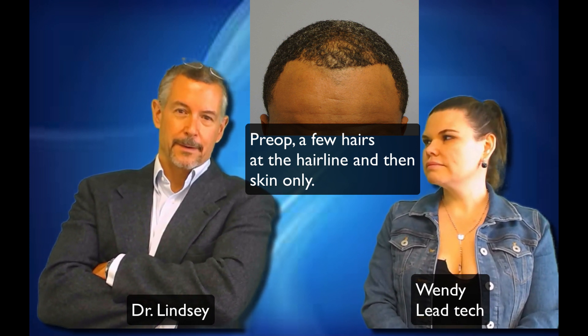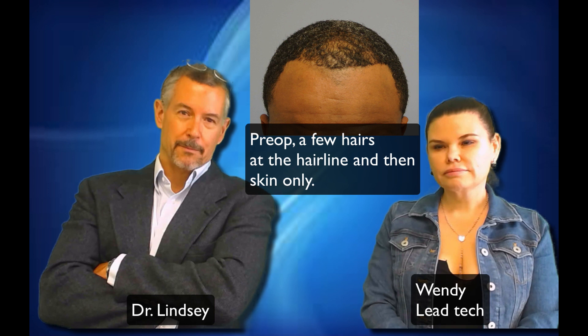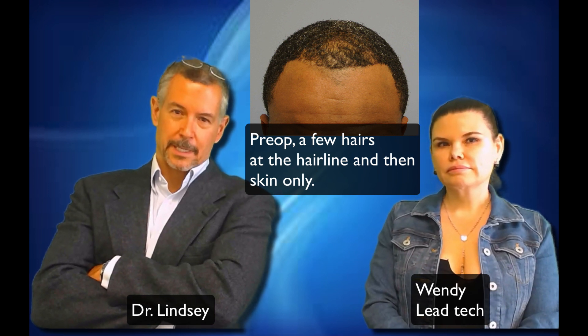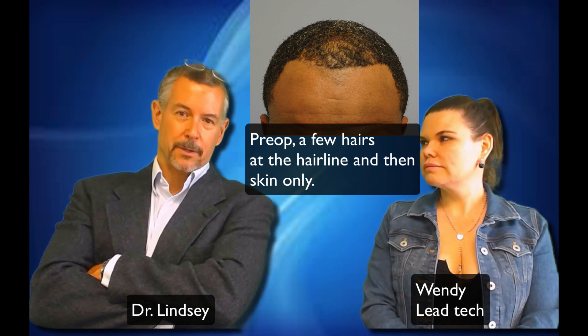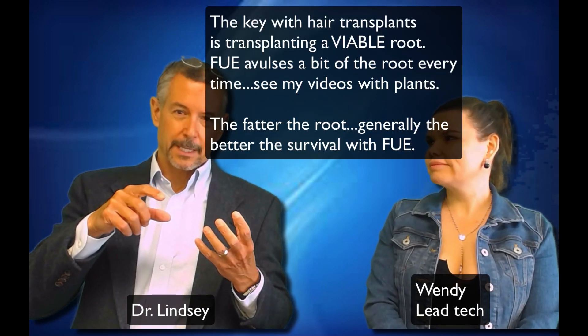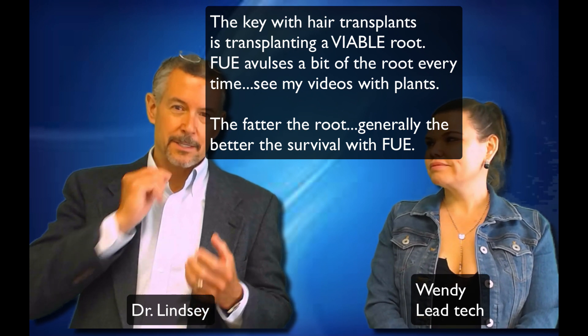We had a pretty blunt discussion — he's likely to lose significantly more hair as he ages. But he wanted FUE, and I didn't disagree with that because he's got the advantages of African-American hairs. Those roots are fat and they're resilient. You can find the angle to get those hairs. They live like my chinny-chin-chin hairs — they're good hairs.